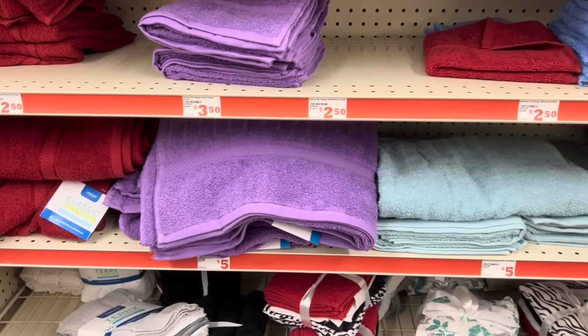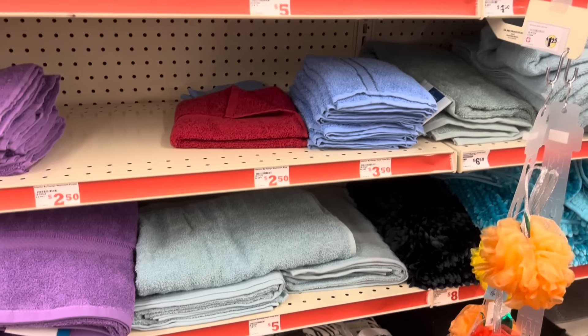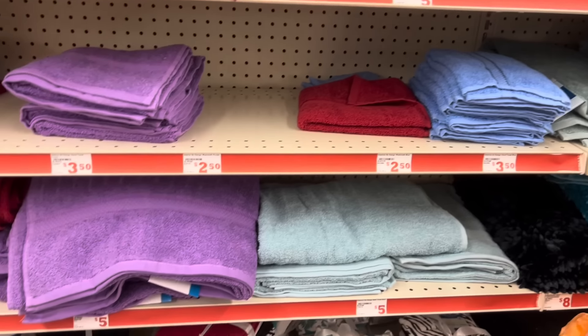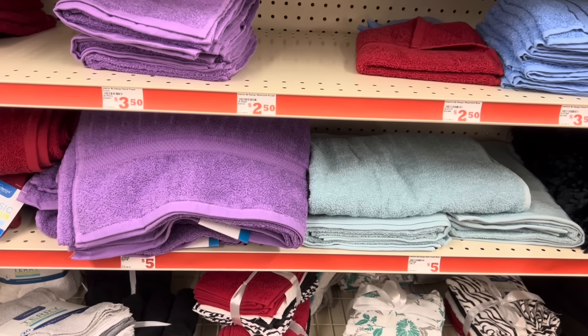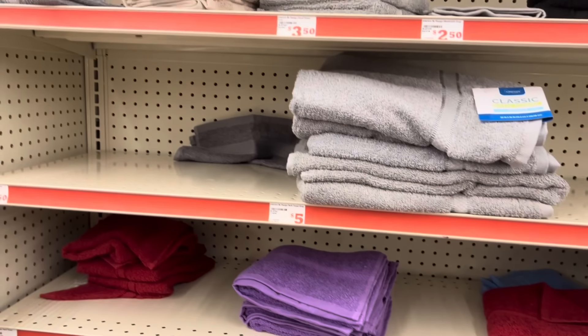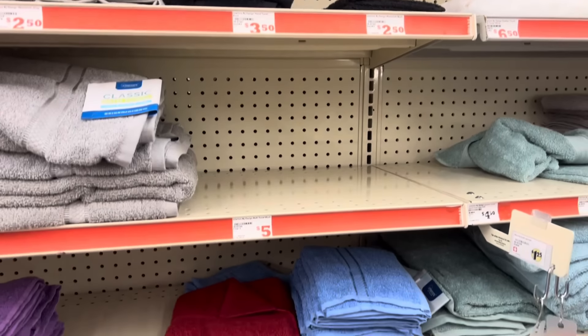We are in Family Dollar today. I came in because I wanted to see if I could find some of the bath towels that are on clearance right now. As you can see, my store has no clearance tags hanging up on this aisle, so I had to kind of go through and scan.